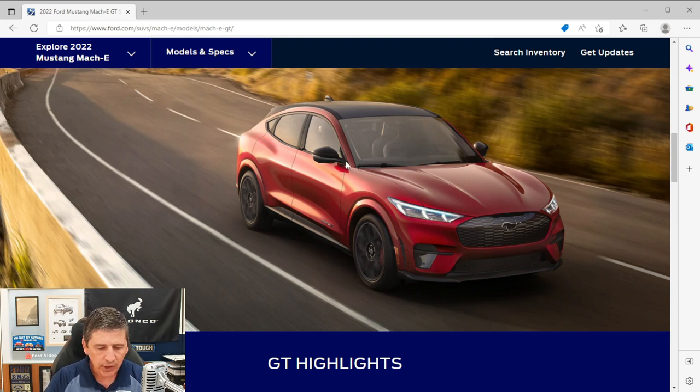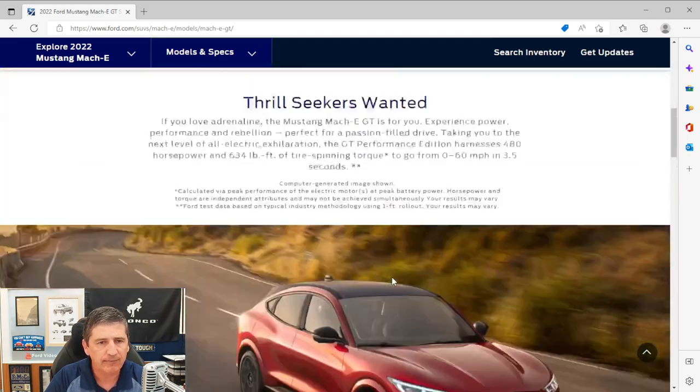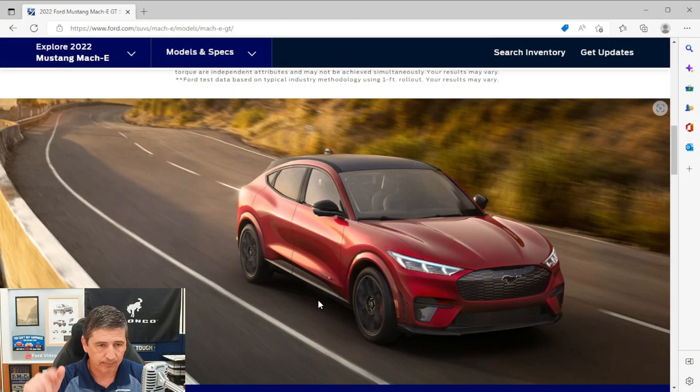The rear doors have rear child safety locks so the kids can't open them. Moving to the rear of the vehicle: there's a black painted rear spoiler, rear center high-mounted stop light, rear defrost, rear wiper and washer. It has LED taillights with sequential turn signals — just like the Mustang — and the rear fascia is body-colored upper with black molded-in at the bottom. There's a rear-view camera, a 360-degree camera, and a reverse sensing system to alert you as you get close to objects or people while backing up.